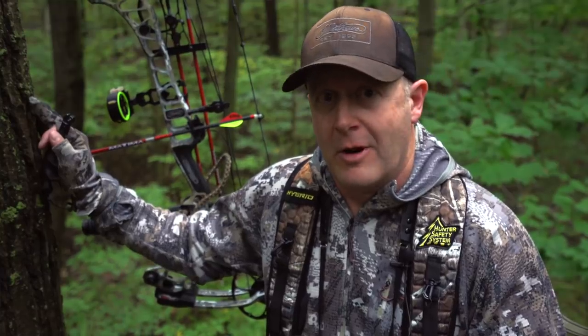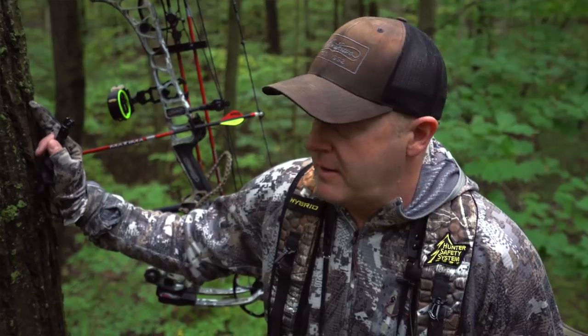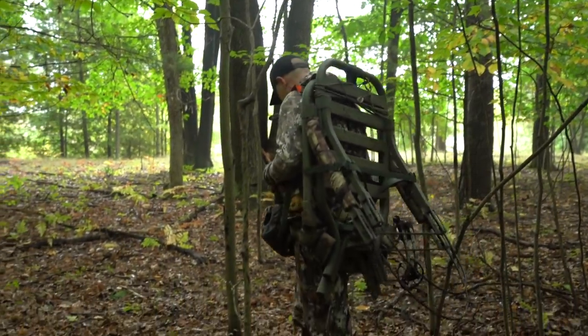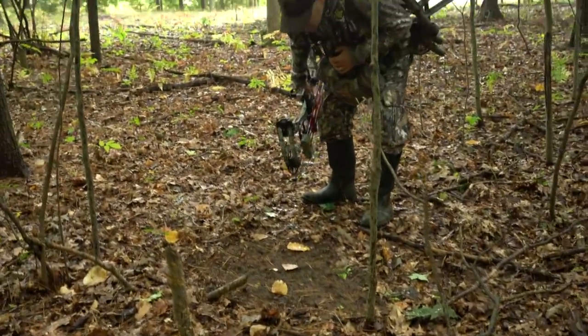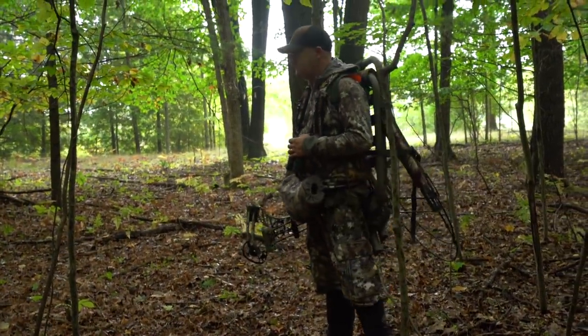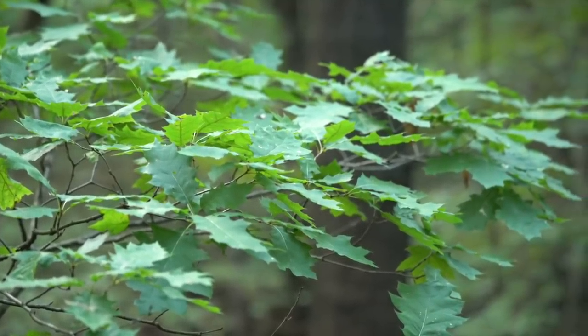We're on public land — I scouted this area briefly and found a fresh scrape and a couple of rubs — but we're not seeing much whitetail movement. It's in the 70s today, really warm for this time of year, though the high drops to 58 tomorrow and 52 later in the week. On private land you're locked into your stand locations, but on public land we have the flexibility to go set up somewhere else based on conditions.